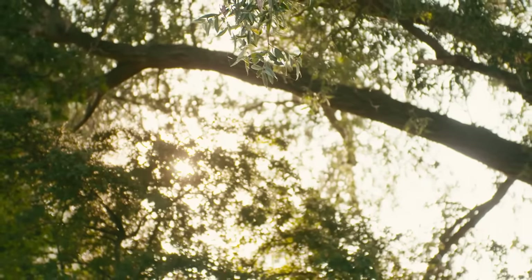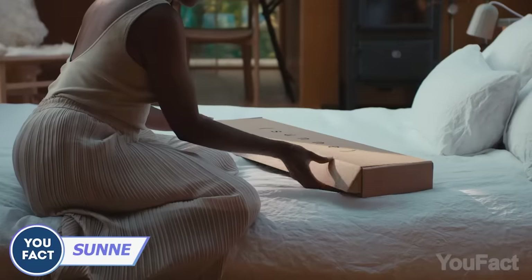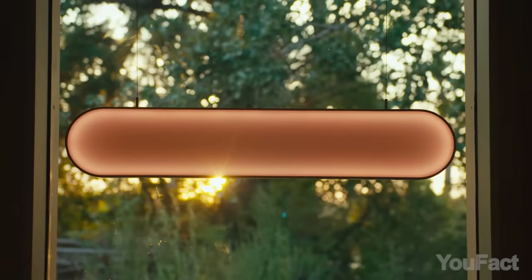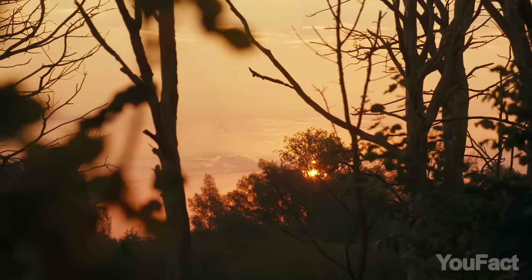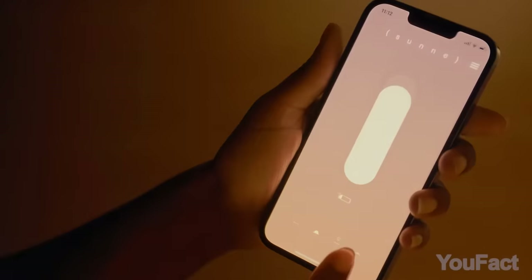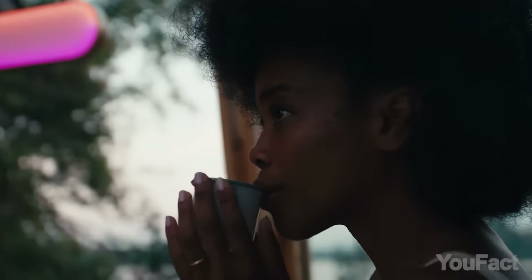Did you ever think we're not tapping into the sun's energy enough? Marjan Van Avel had the same thought and came up with something amazing — the Sun's Solar Lamp. This sleek 33-inch long lamp captures sunlight and fills your space with its natural glow. During the day, it soaks up those rays and stores the energy in its built-in battery, and as night falls, it transforms that energy into beautiful light waves that illuminate your room. With three modes — sunrise, daylight, and sunset — you can set the ideal vibe.